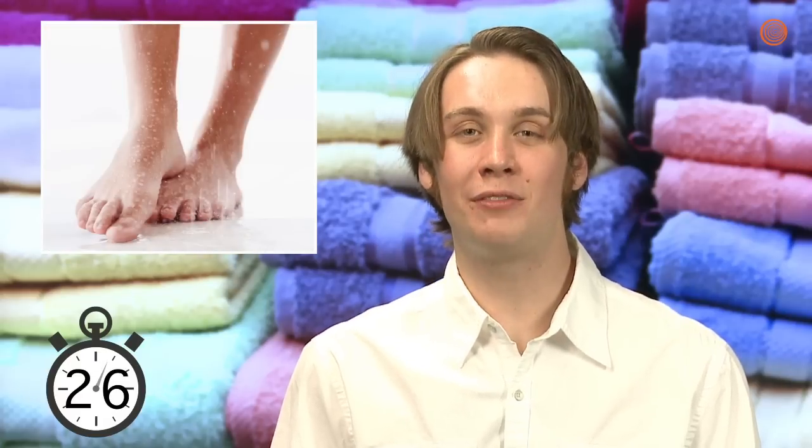You may be wondering when exactly you should use a towel. Here's an example. Picture a puddle of liquid on the ground. Say you want that puddle gone — you could just leave it there and hope for the best, or you could use a towel. Or maybe you step out of the shower and find yourself covered in moisture. You may be tempted to just put on your clothes right away, but a towel is the perfect way to dry yourself off before that.